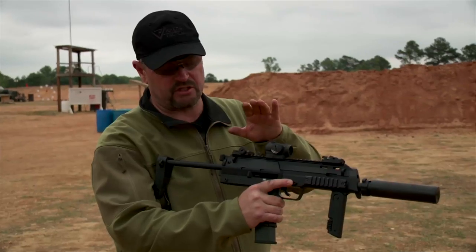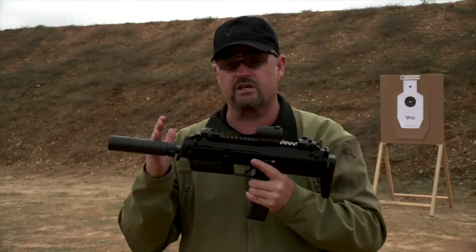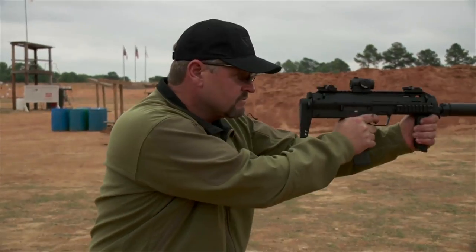One of the options you have with the MP7 is to shoot it with the stock collapsed — it makes for a very small package. The flash suppressor only comes out to here when the suppressor's off. Of course you're gonna shoot more accurately with the stock extended, but in case you take it out of a briefcase or from underneath a garment, you can shoot it in this mode.